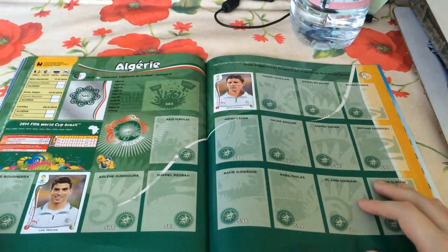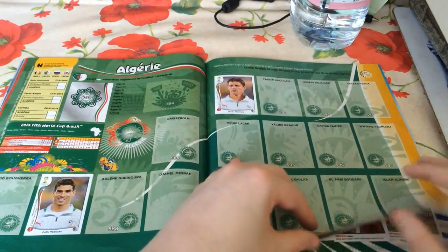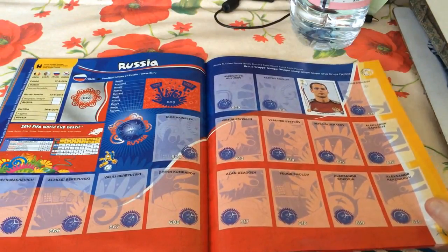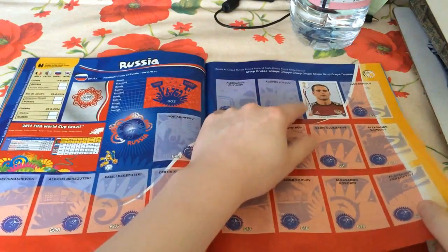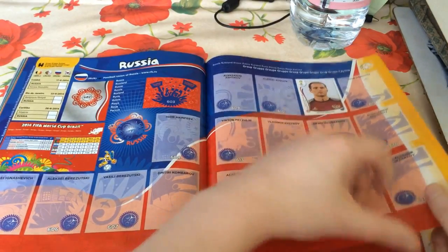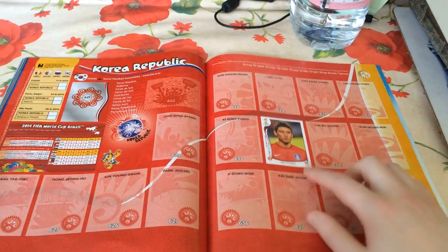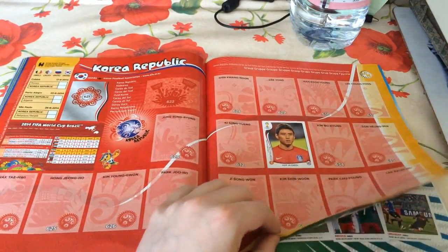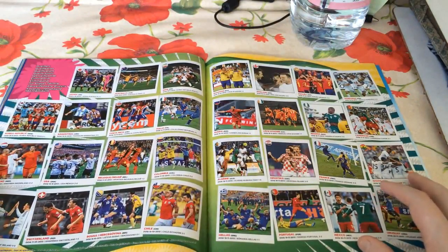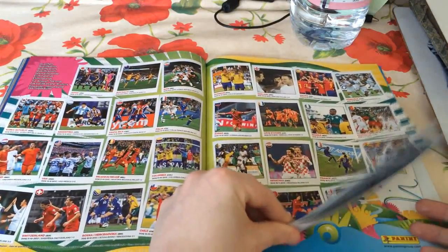In Group H we have Algeria: Carl Medjani and Mehdi Mostefa, only a couple for Algeria. Pushing into Russia, only one Russian - Roman Shirokov, who came with the book. And South Korea, the final team, we only have one player: Koo Ja-cheol. Apologies for any butchering of pronunciations. At the end of the book it's just some nice pictures of players scoring goals and then promotional stuff.